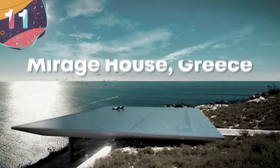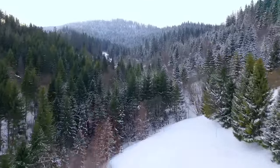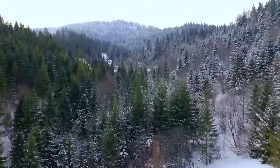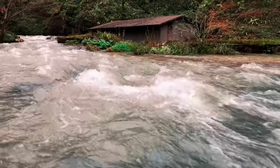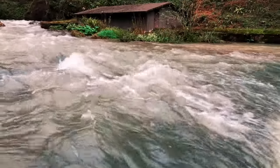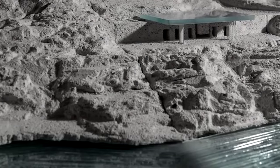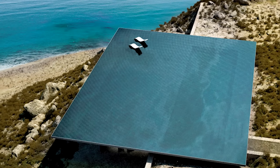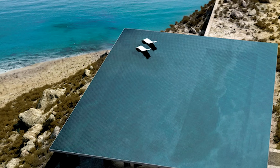Number 11: Mirage House, Greece. There are plenty of different ways to hide a house — you can hide amongst the rocks or behind the trees, but sometimes it's best to simply hide in plain sight. The Mirage House in Greece is located on the gorgeous Greek island of Tinos. Good luck finding the place, because it was designed to look like an invisible oasis. The Mirage House is just one story tall, but it's built right on the edge of a cliff to give the homeowners some of the most stunning views on the entire island.